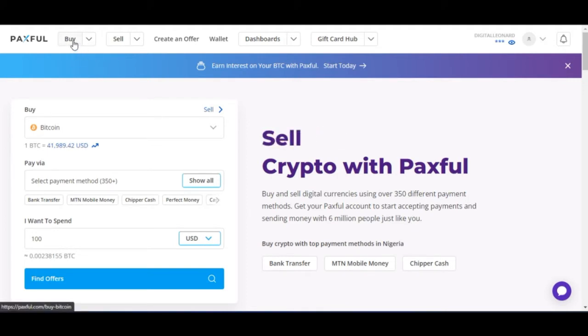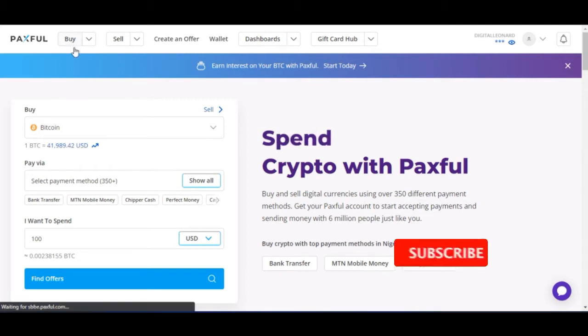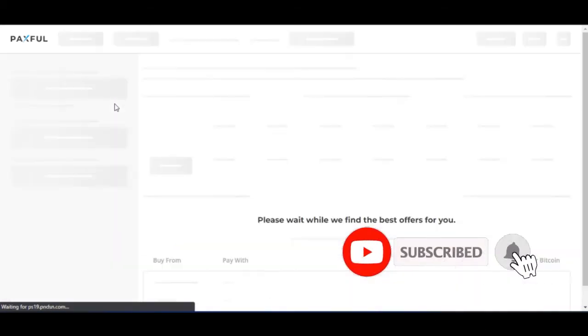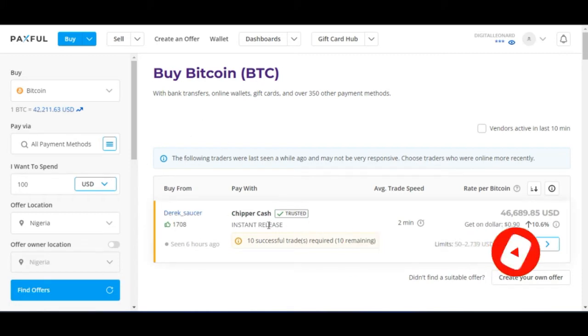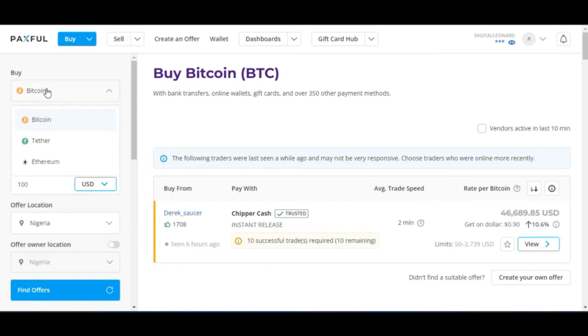Once I click on the buy tab, it brings us to this interface where we'll carry out all the transactions. Now to proceed, you need to select the asset you want to buy. You can buy Bitcoin, Ethereum, USDT, and more. In my case, I want to buy USDT.